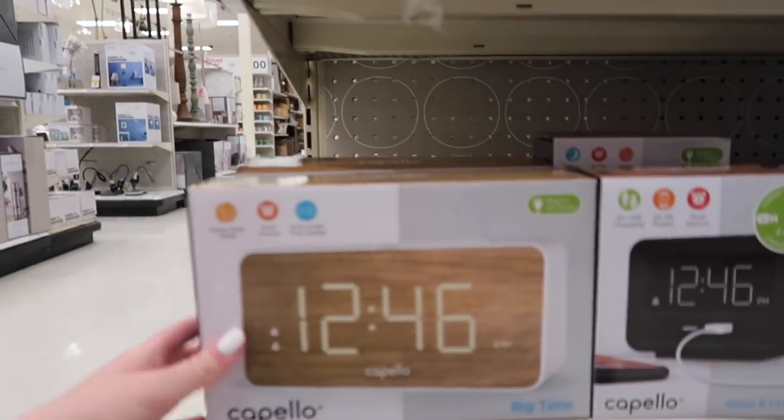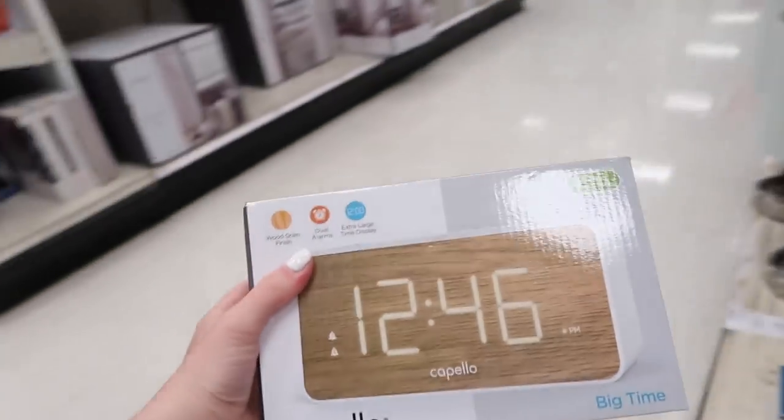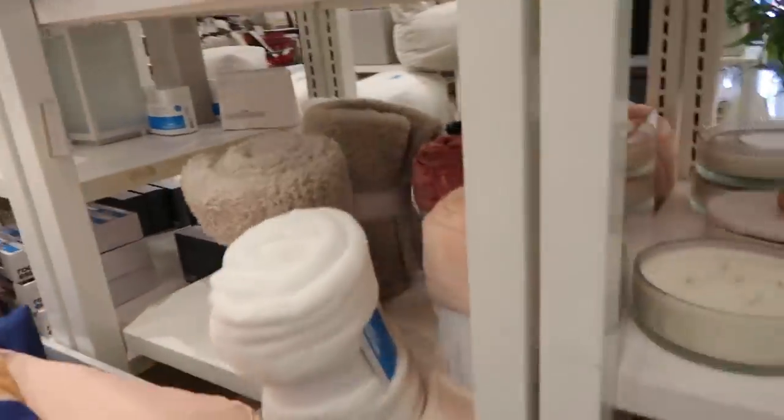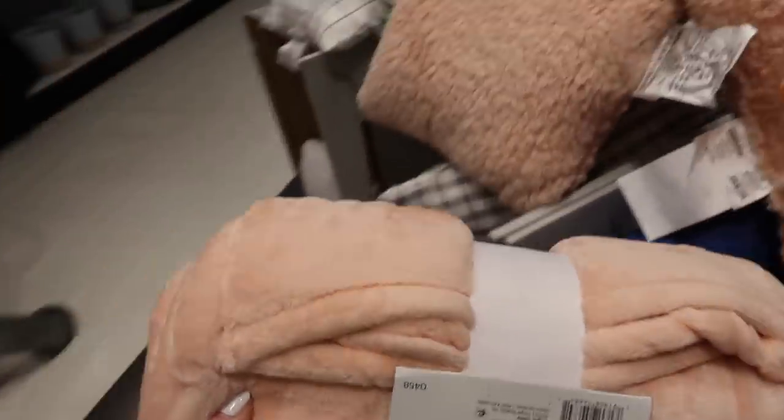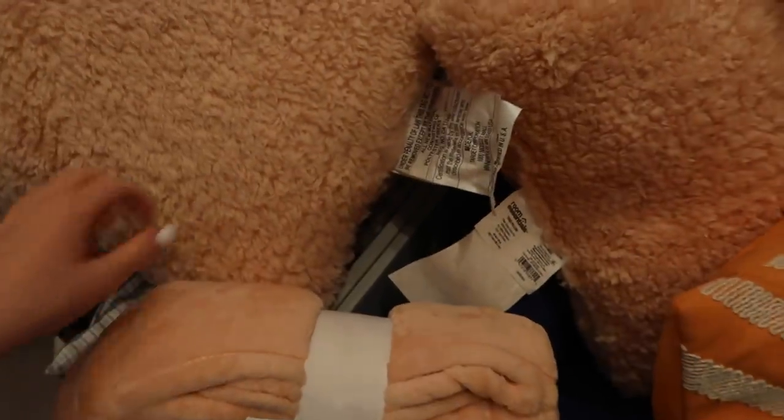I know phones are a thing now, but this alarm clock looks really cute and I think it would match the aesthetic, so I'm going to get it. I'm going to get this blanket because it's very soft and I want a pink theme. I also think I'm going to get this pillow because it kind of matches, and I want my comforter to be white, so I think that would look cute.